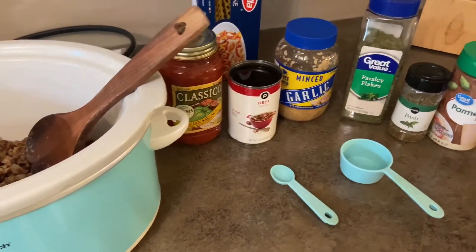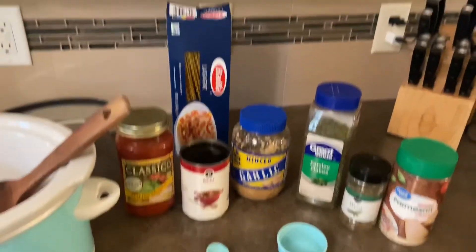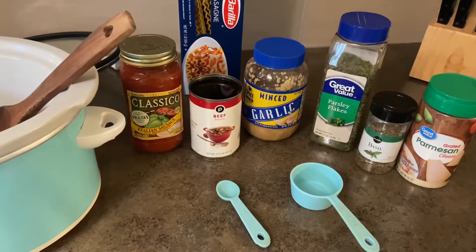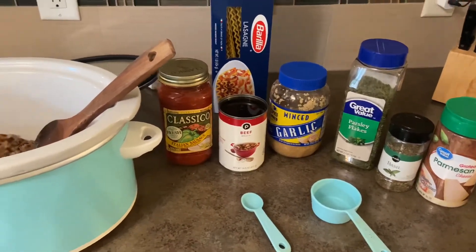Then we'll add the final remaining ingredients, which is the lasagna noodles. They just go in and cook in the broth of the soup along with some water, milk, and mozzarella cheese.